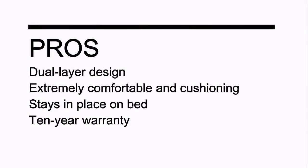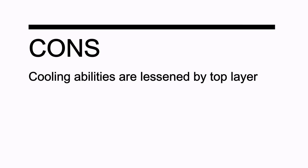Pros: dual layer design; extremely comfortable and cushioning; stays in place on bed; 10-year warranty. Cons: cooling abilities are lessened by the top layer.